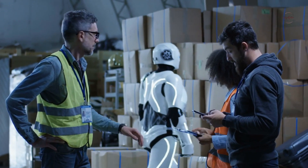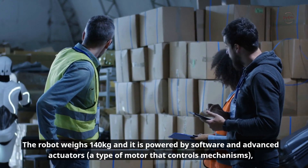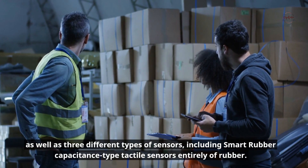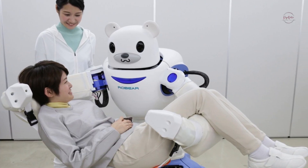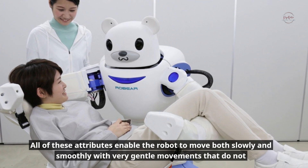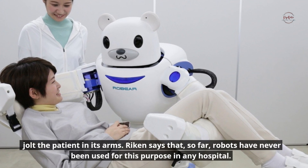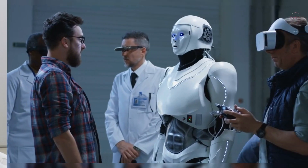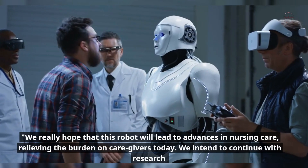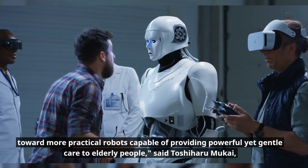The robot weighs 140 kilograms and is powered by software and advanced actuators, as well as three different types of sensors including smart rubber capacitance-type tactile sensors made entirely of rubber. All of these attributes enable the robot to move both slowly and smoothly with very gentle movements that do not jolt the patient in its arms. Reichen says that so far robots have never been used for this purpose in any hospital: 'We really hope that this robot will lead to advances in nursing care, relieving the burden on caregivers.'